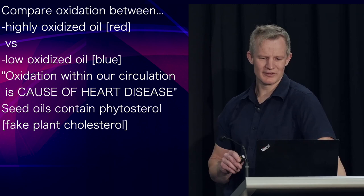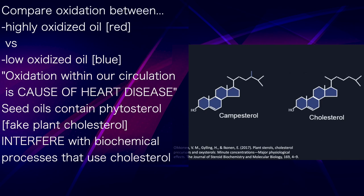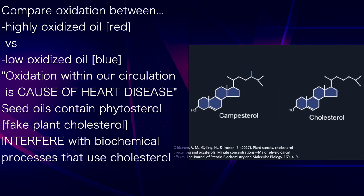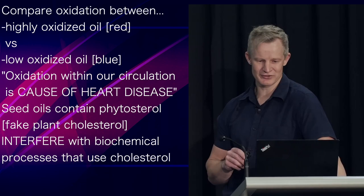Seed oils contain something called phytosterol, or plant sterol, which you can think of as fake plant cholesterol. As you can see, they're near identical to cholesterol, but not quite — similar enough to be absorbed by the body in place of cholesterol, but different enough to not work the same. Basically, phytosterols interfere with the normal biochemical processes that use cholesterol.